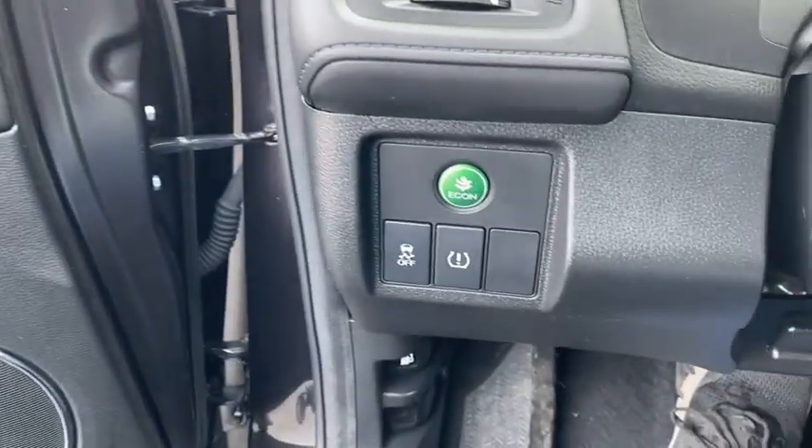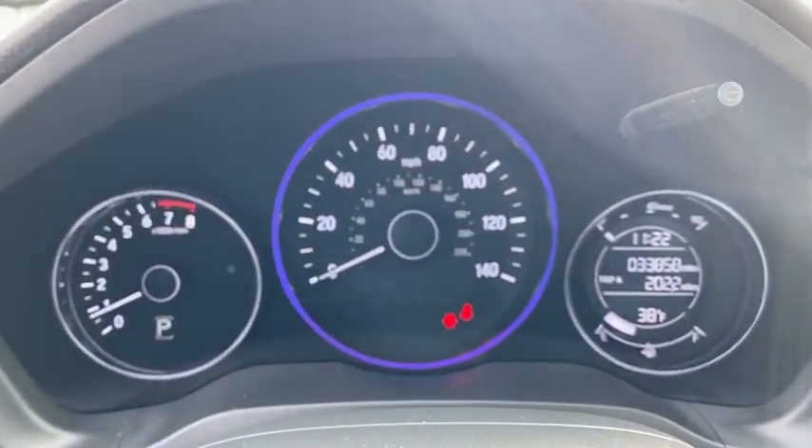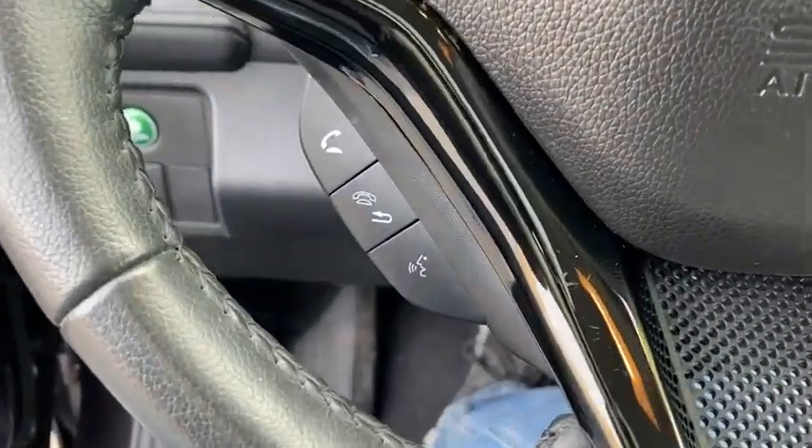Inside you'll find navigation system, backup camera, keyless entry, HD radio, satellite radio, auxiliary audio input, keyless start, steering wheel audio controls, MP3 player.